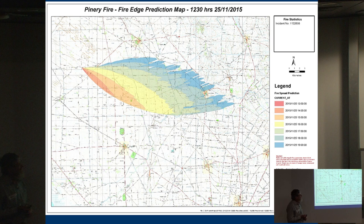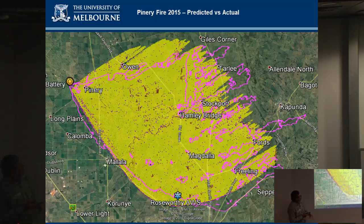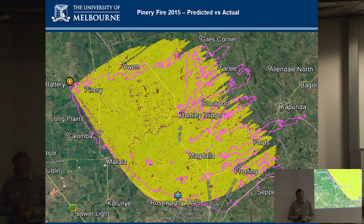In South Australia in 2015, a fire behaviour analyst made a prediction of the primary fire using forecast weather. In a similar situation, the change was coming through more quickly than initially forecast. Knowing the fire was travelling differently from the forecast prediction, the analyst consulted the on-duty meteorologist, had a discussion, and produced a revised map of the likely fire extent. Just by readjusting the forecast weather based on the timing of the change, an amazingly good prediction was produced within about an hour to an hour and a half of the fire starting.